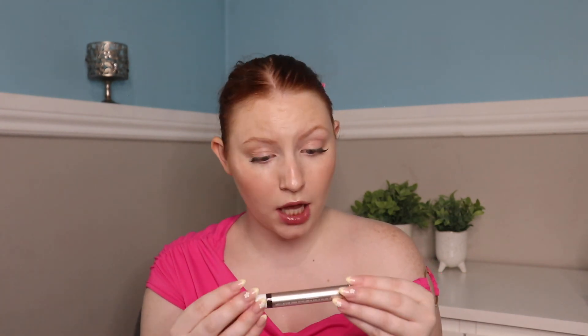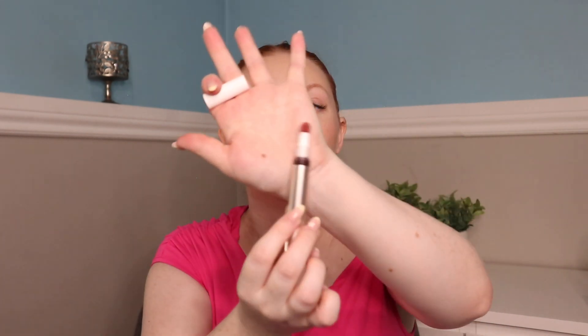This is the Tarte Maracuja Juicy Plumping Lip Oil in the shade Honeysuckle. It looks dark and scary in the bottle, but it's not that intense on the lips — it just gives a date night look. It makes the lips look juicy, obviously that's the name. The applicator is so soft and movable — it just tints your lips so lightly, looks gorgeous. It's an oil so it keeps lips hydrated. I always have it in my bag. I haven't tried other shades but I've been obsessed with this one.